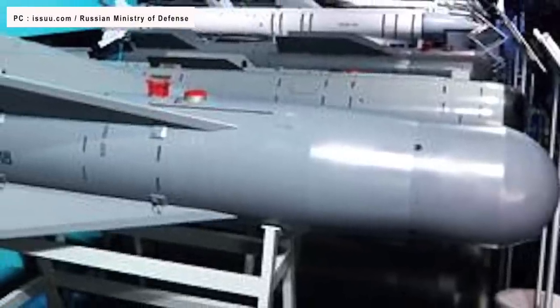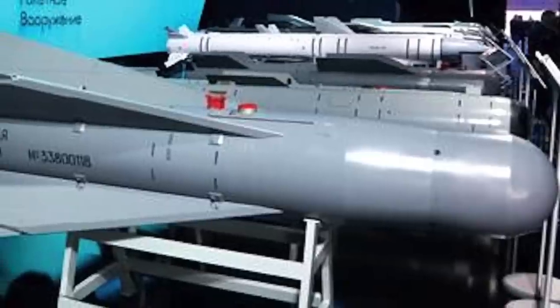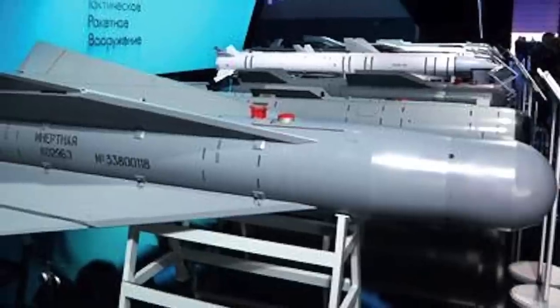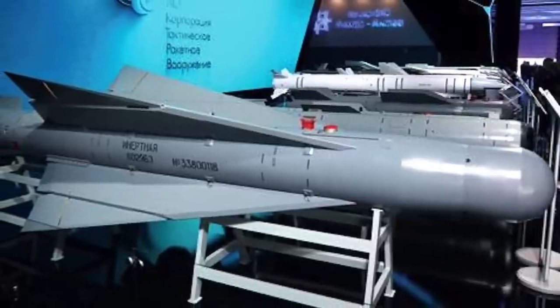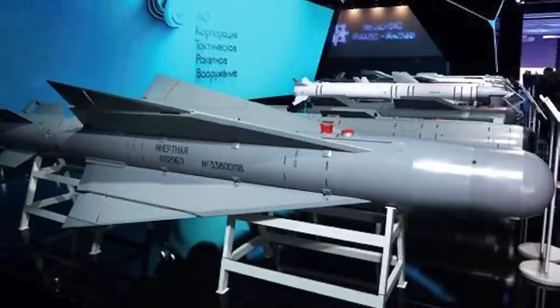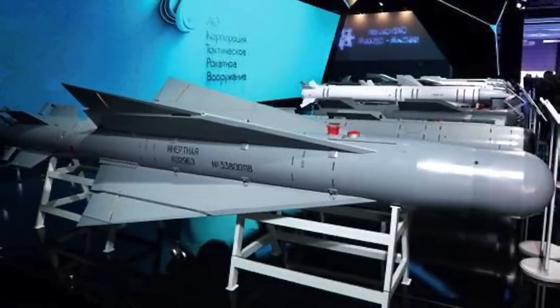Russia is deploying a new weapon on the battlefield – the UPA-B-1500B. It is essentially a glide bomb with a range of around 30 miles. Instead of relying on rockets or jet engines, gliding bombs use wings to navigate toward their intended target. These munitions are often released from aircraft and leverage aerodynamic lift to improve their range and precision. Gliding bombs may come in guided or unguided forms and can be equipped with various warheads, including high-explosive or bunker busters.